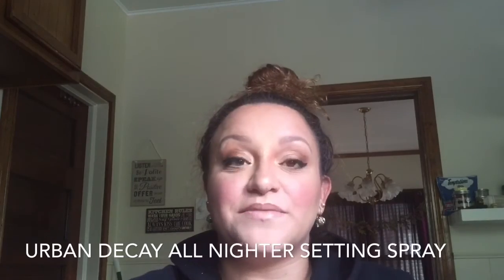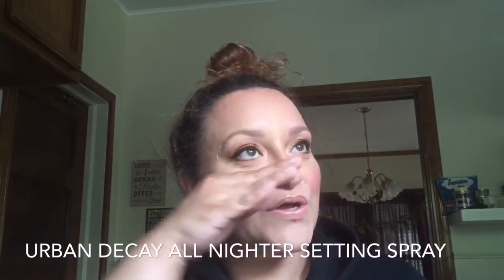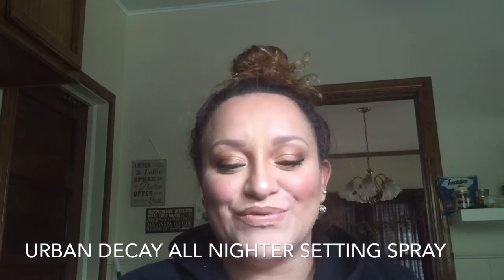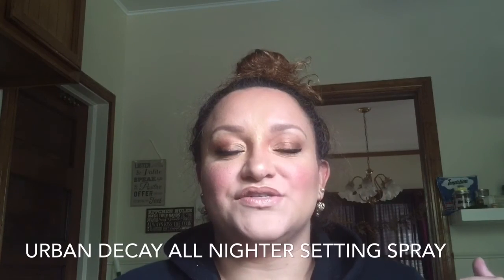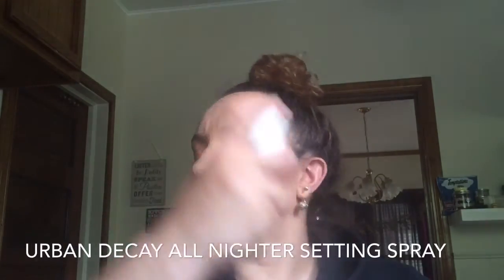Now that everything is done, I'm coming in with my Urban Decay All Nighter makeup setting spray. This stuff is wonderful — it really keeps my makeup where it's supposed to stay, and even if I'm wiping away tears at a beautiful wedding, it will not let my makeup move. Gently close your eyes — do not scrunch them because it won't hit all the parts of your face. And we're done! I hope you guys liked this look and can recreate it as well. I'll post all the information — every brush and product I used — below, and you guys can comment and leave any questions.